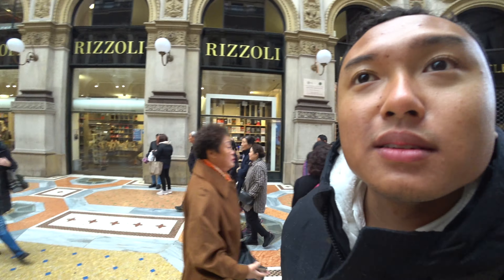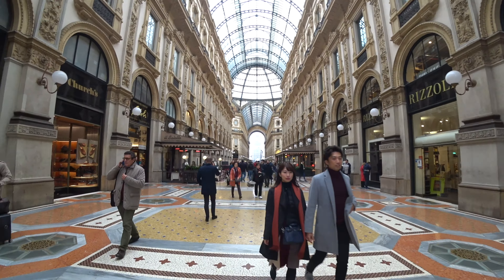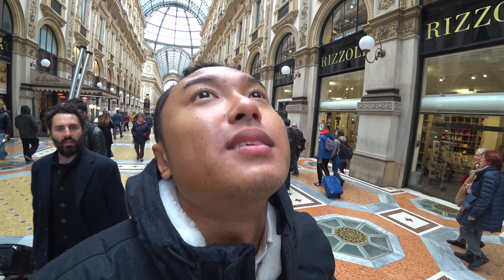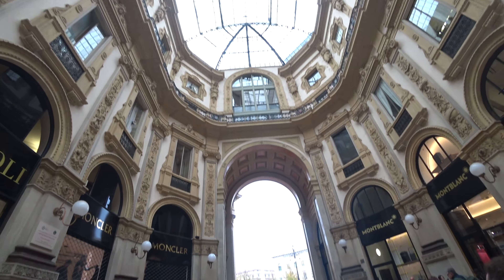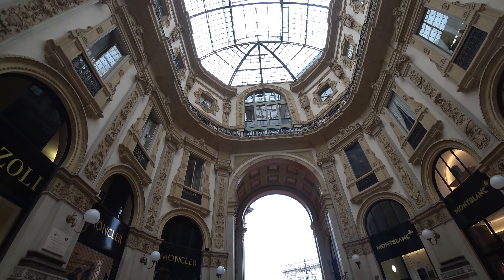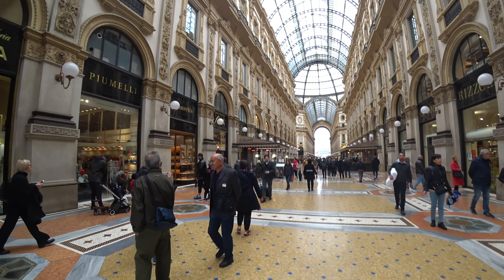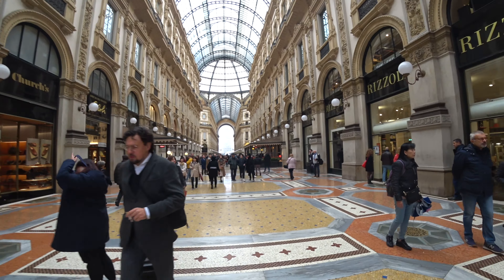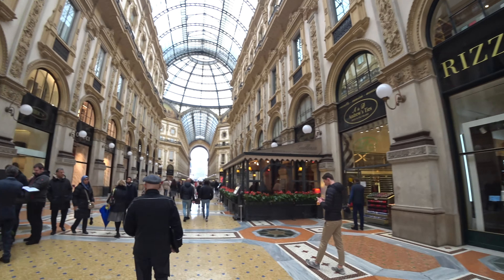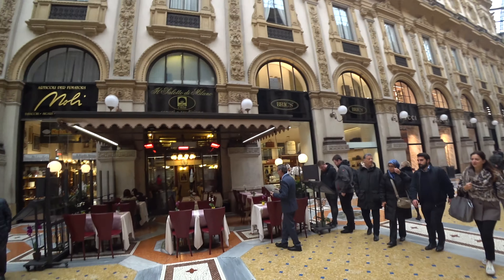I still can't remember the name of this place, I'm sorry, but you probably know it better than me. Let me show you the architectural design here — it is so amazing. I'll Google search the name afterwards and put a title on this video.